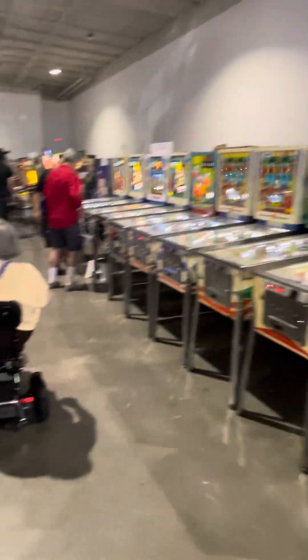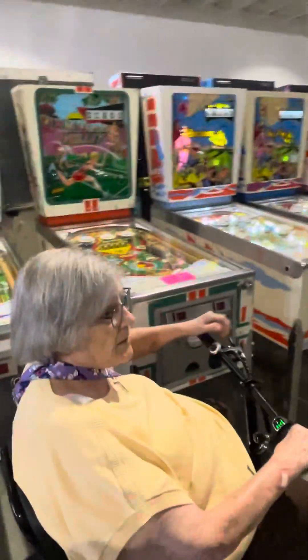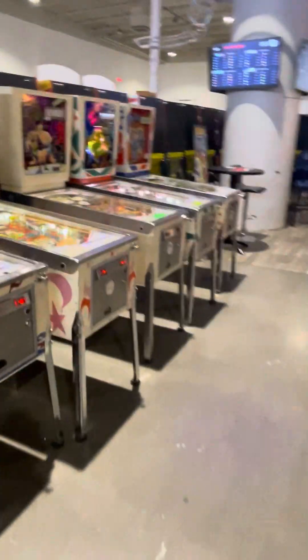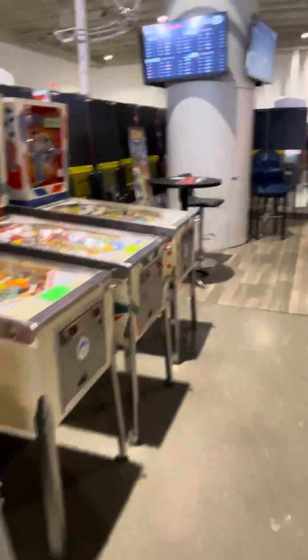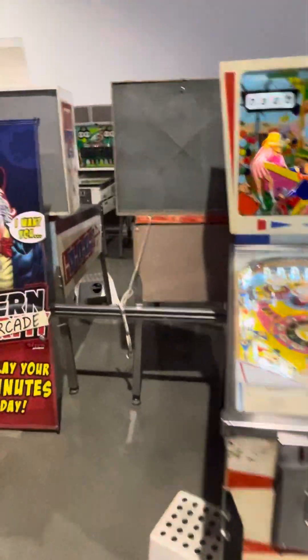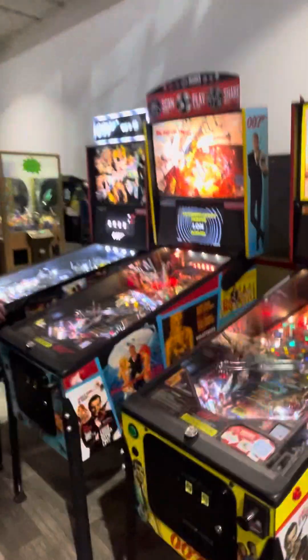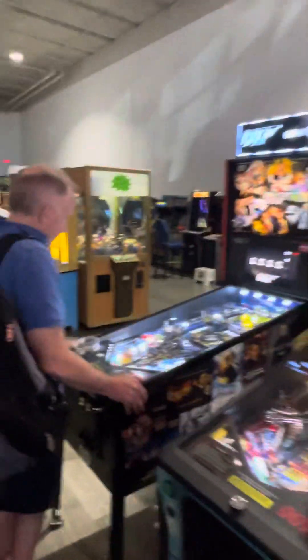Do you have any luck playing them, Granny? You played another one? He didn't do very good. Anyway, come see the Pinball Museum in Las Vegas, Nevada, next time you're here. There are a couple hundred pinball machines in here, easy, from every era. Kind of cool to see.